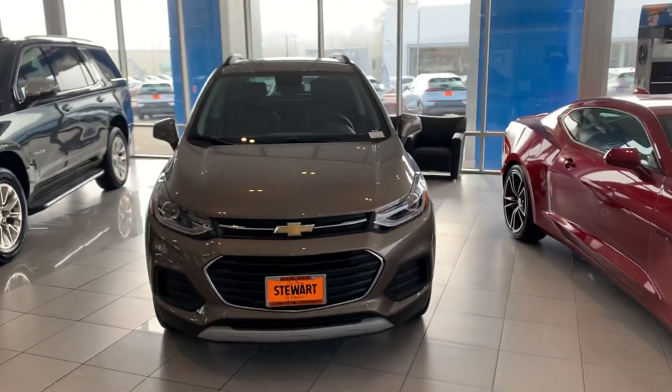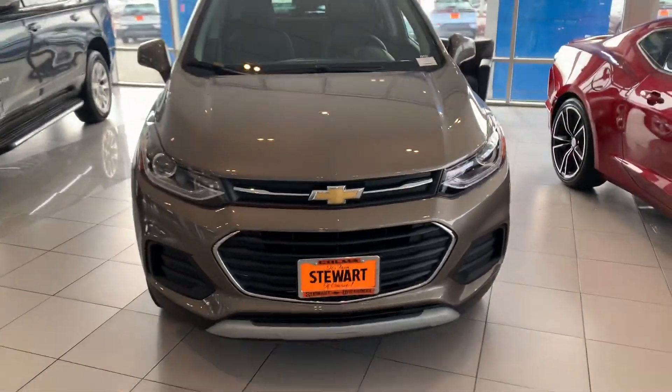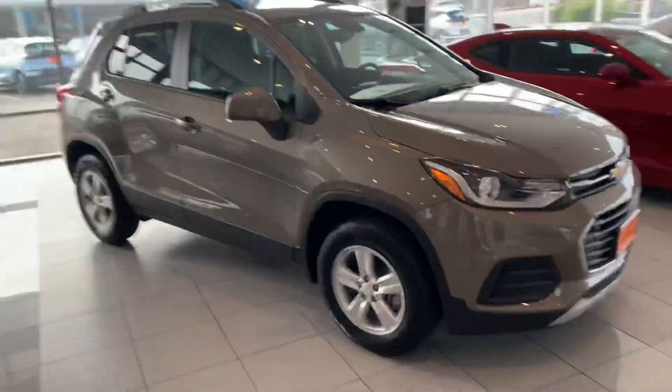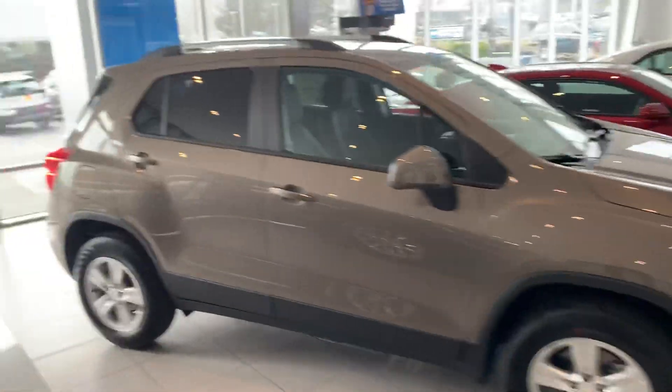Hi Linda, good morning, this is Tim at Stuart Chevrolet. I hope everything's well. I want to give you a better look at the Chevrolet Trax — this is a 2022 in Pepper Dust, and this is actually our final one we have.